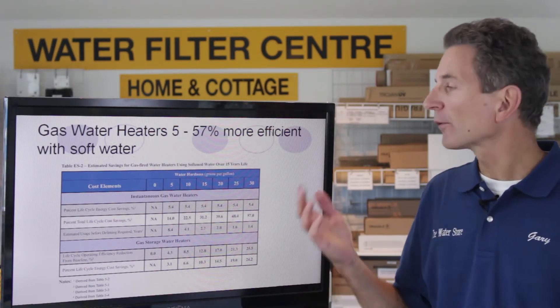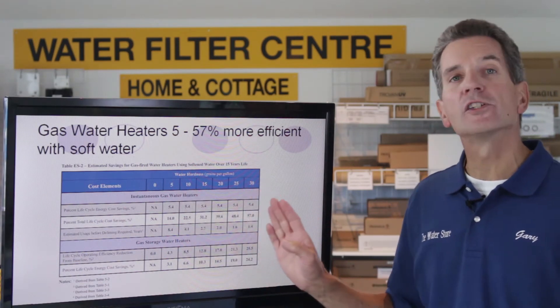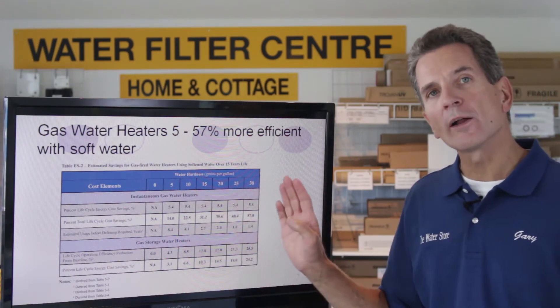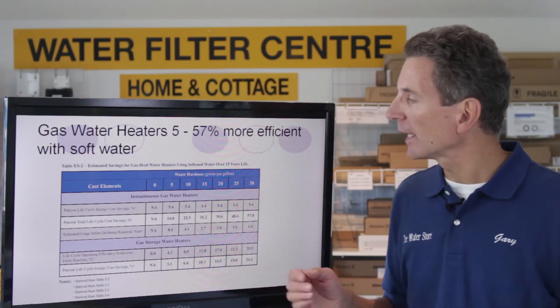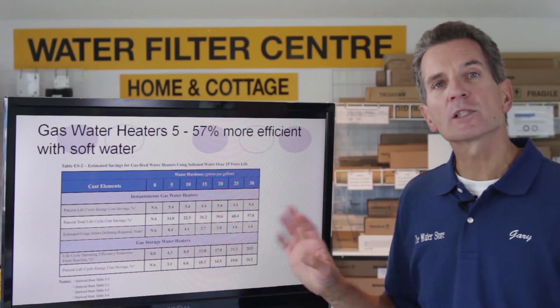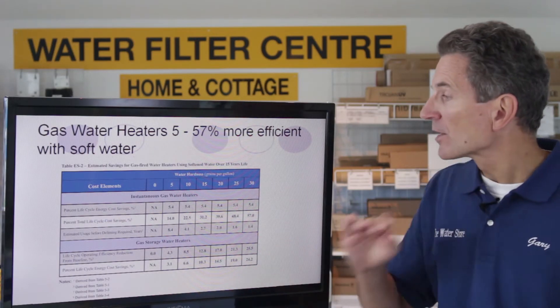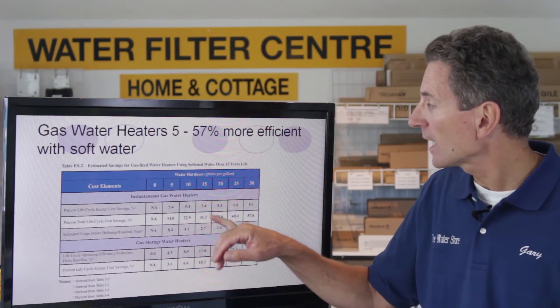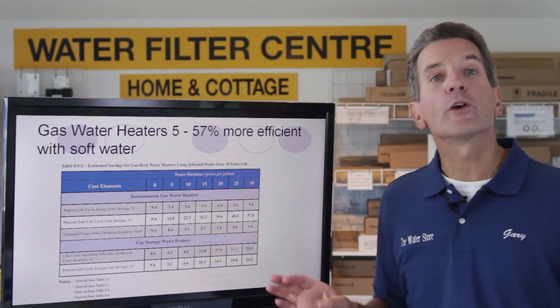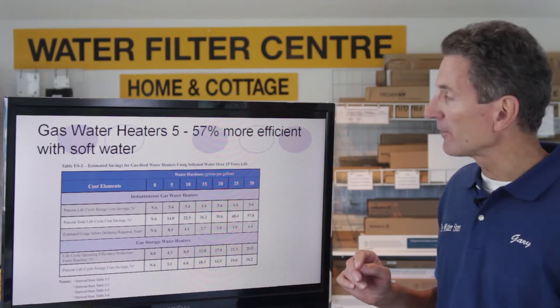Why such a large range? Well, the reason is because it depends on how hard your water is. The harder your water, the bigger the benefit and the more money you're going to save. In our area here — Midland, Penetang — the hardness is approximately 15 grains per gallon. So with a tankless hot water heater, the total savings would be over 30%. Again, significant savings.